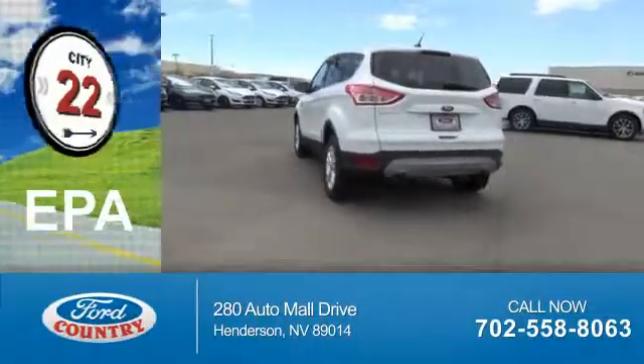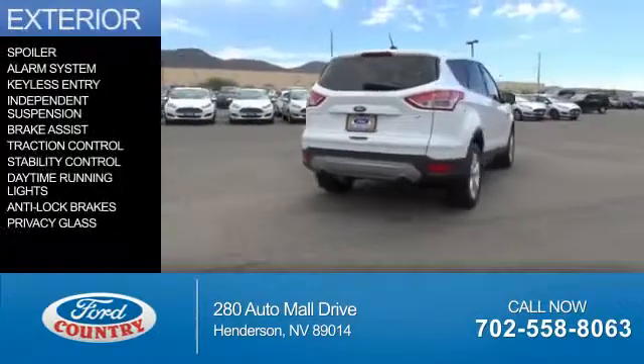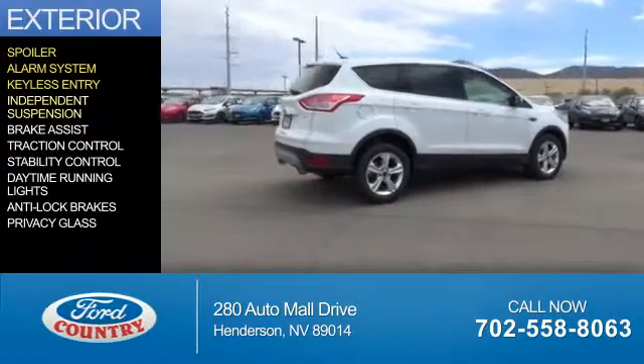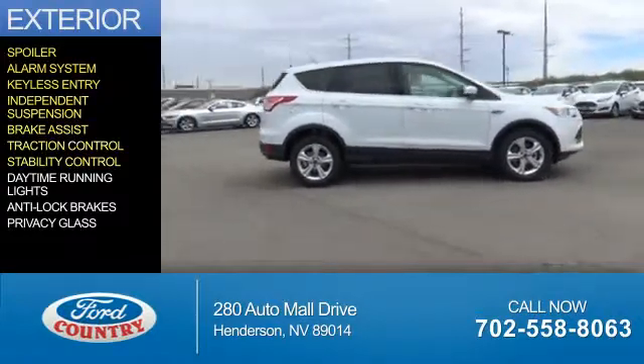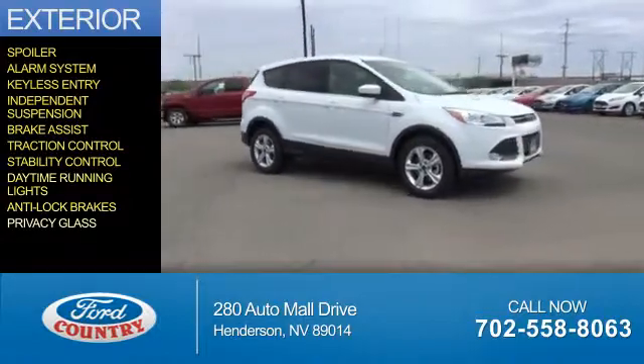Great fuel efficiency saves you money by requiring fewer trips to the gas station. The features include a spoiler, an alarm system, keyless entry, independent suspension, brake assist, traction control, stability control, daytime running lights, anti-lock brakes, and privacy glass.